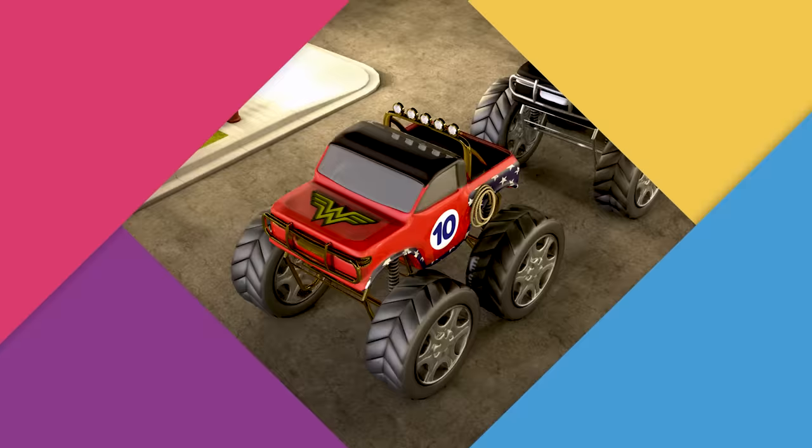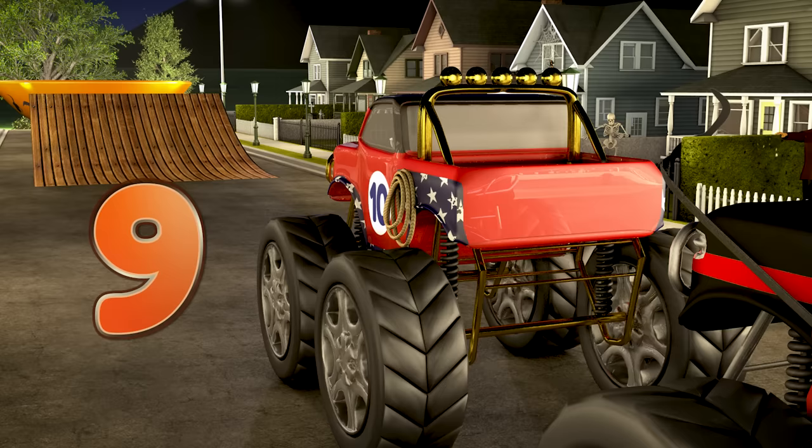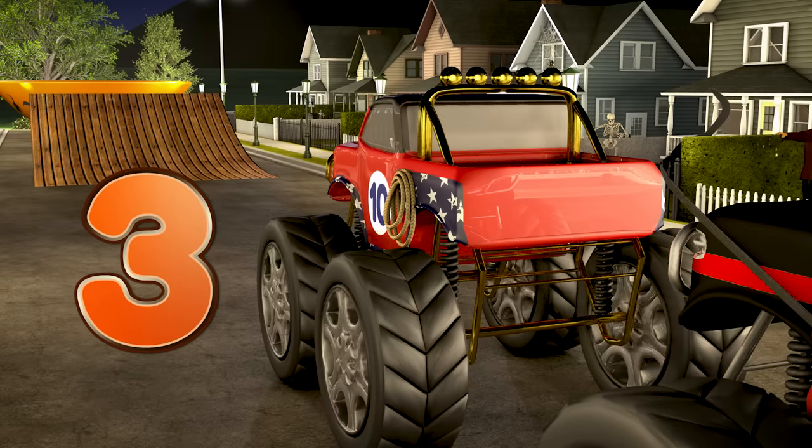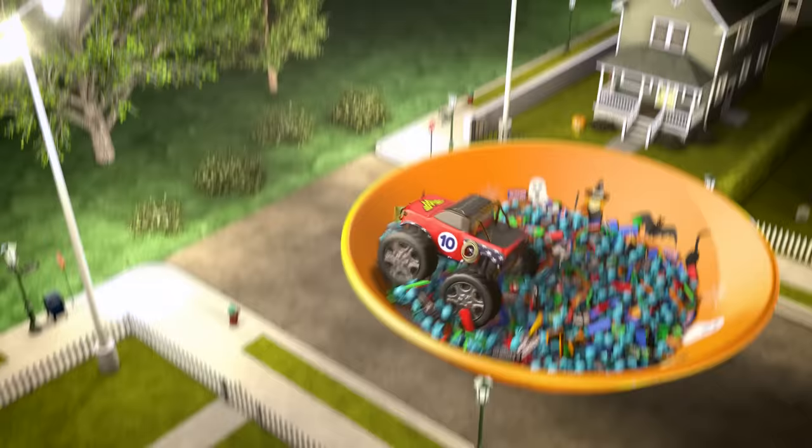Here's truck number ten. Number ten is dressed up like Wonder Woman — she's one of my favorite superheroes. Let's give her a countdown from ten: nine, eight, seven, six, five, four, three, two, one, go! Whoa, that sure made a splash!